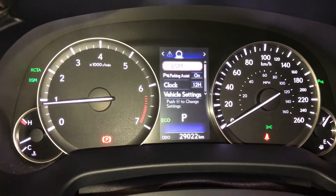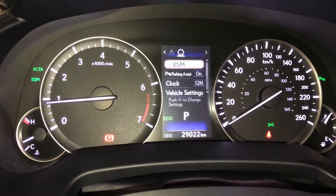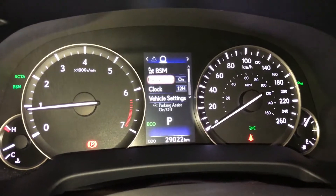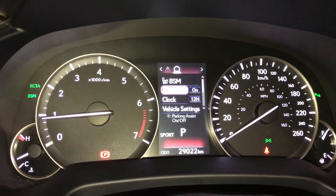You have your blind spot monitoring with rear cross traffic alert, parking assist. You can see eco in the blue color — that's one of your drive modes. Those will have normal and sport.